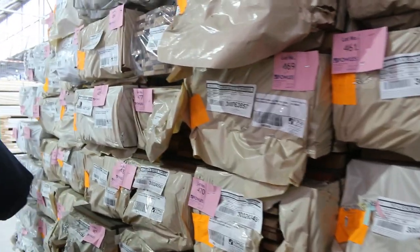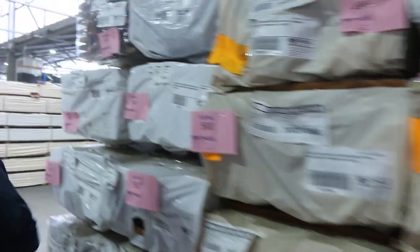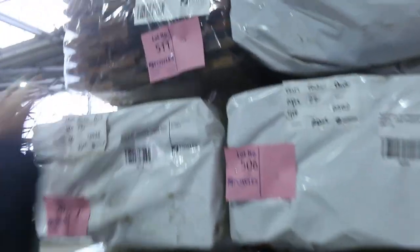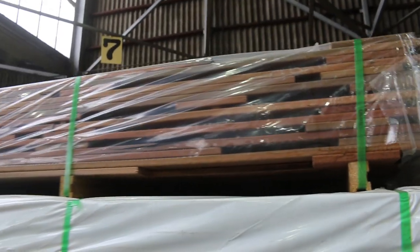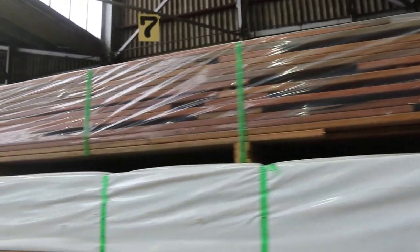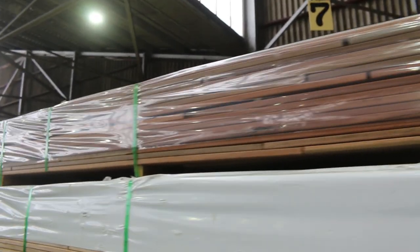We've got some of this dark Queensland mixed hardwood decking — only left in the 86x19 now, but that's been an absolute bargain. Look at the colours on the front of that pack — beautiful looking timber. You can pick that up for about $2.50 a linear metre, which is an absolute bargain. Down to the last probably 15 or so packs of that.